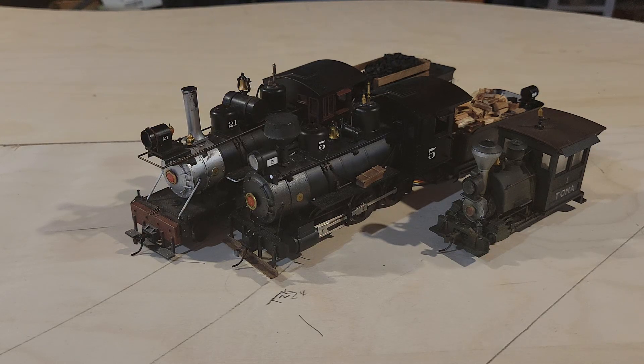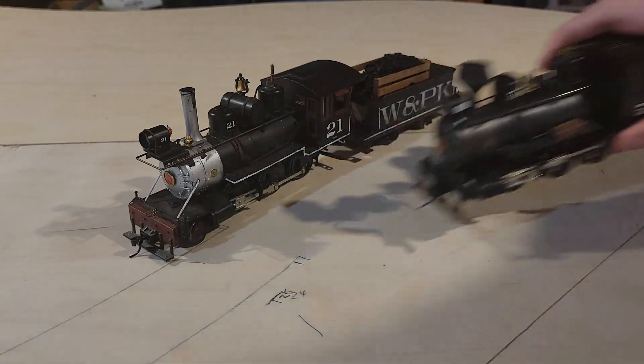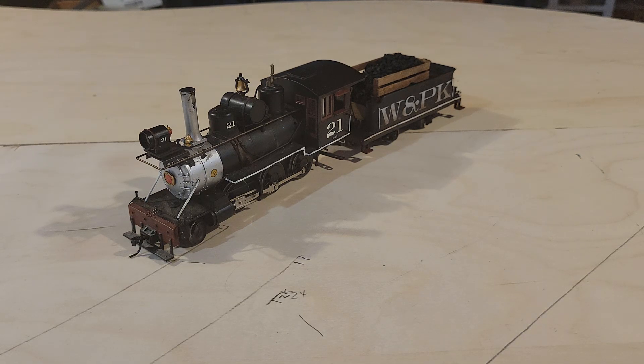I even have a locomotive that I don't think I've shown on the channel — a locomotive I built for my father's birthday. That's not for the Willamette and Port Carony. So of the six engines I have managed to build in my time, in On30, in the last six or seven months, only one of them has been for the Willamette and Port Carony.